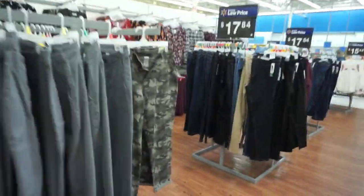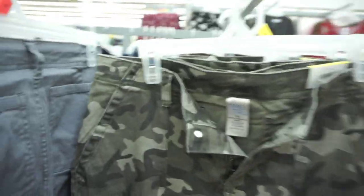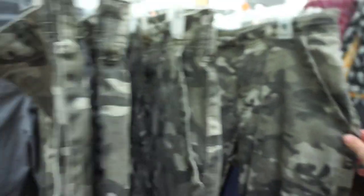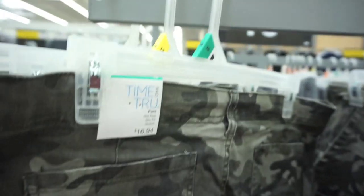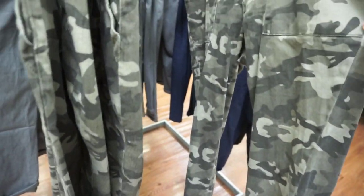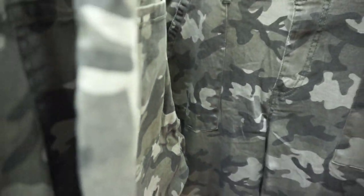They also have camo pants. I know I love camo — these have only four pairs left, so they're pretty popular. They are mid-rise, slim fit. I think I'm going to try these on. They have one in a medium, which is my size. They are $16.94.